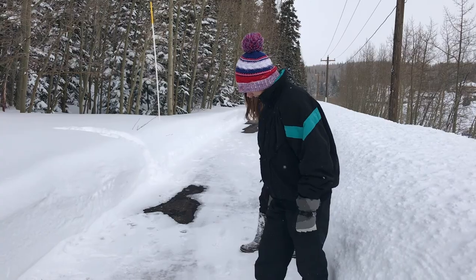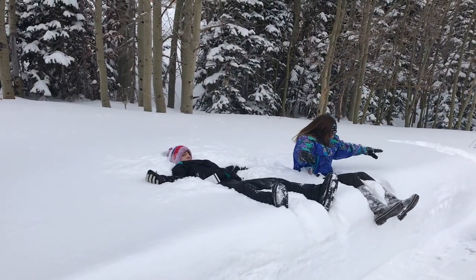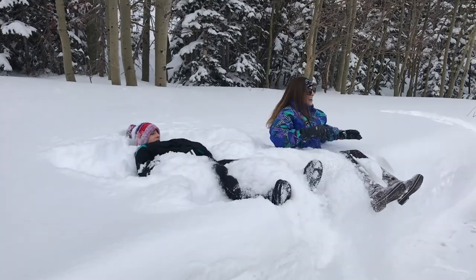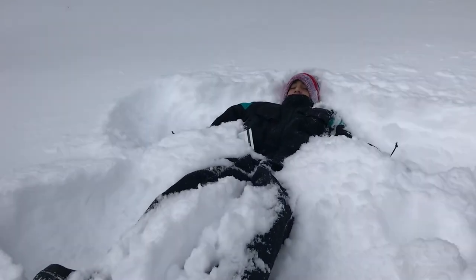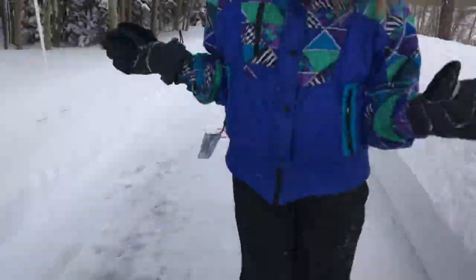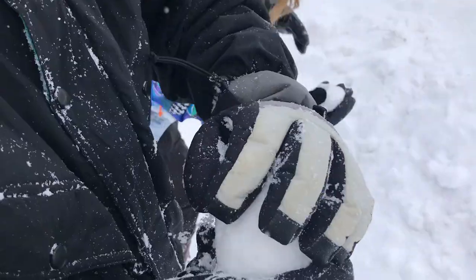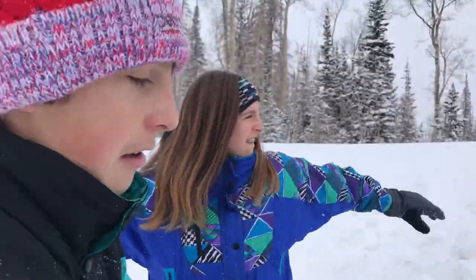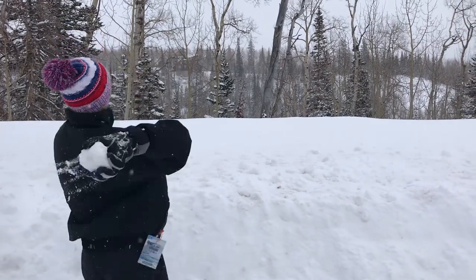One, two, three, four, and go! Oh, it's in my shirt! There's so much in my shirt! Most of the parents agree that children grow up way too fast, and indeed, childhood is relatively short.